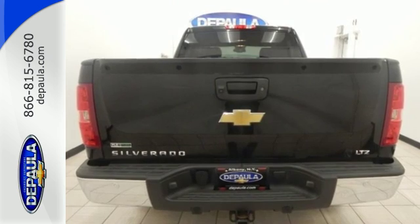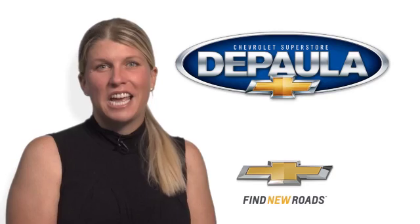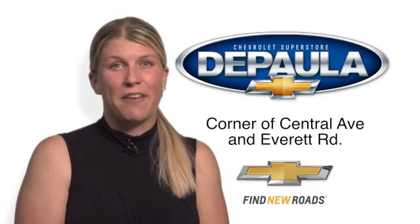Take it for a test drive today. Come see me, Cara DePaula, for value pricing and value payments.